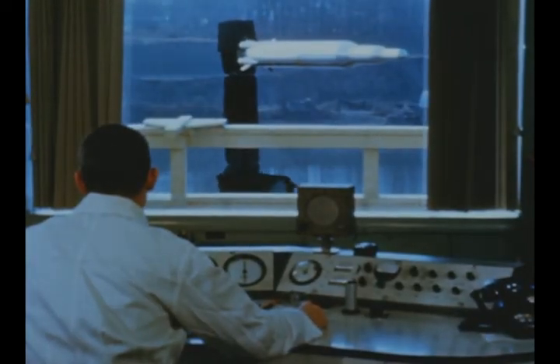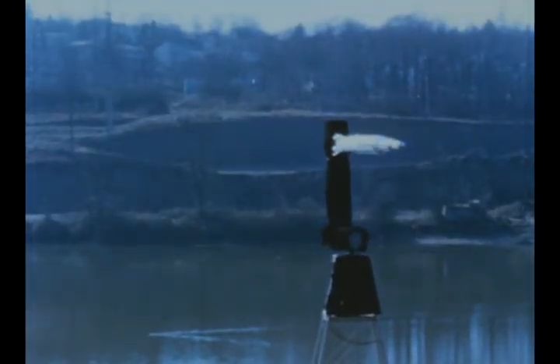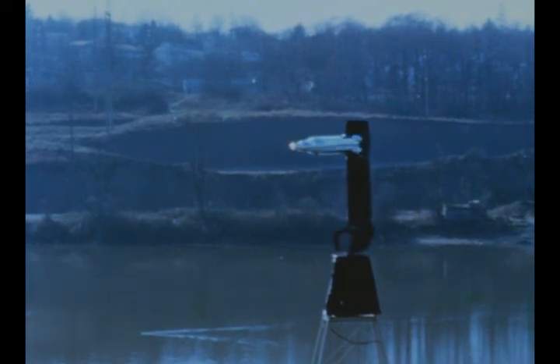A 1/20th scale model equipped with two receiving antennas was used in command destruct antenna pattern measurements to determine vehicle aspect angles over which the destruct signal can be received.